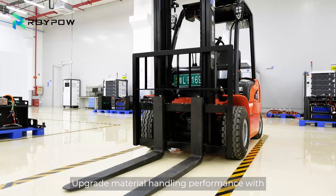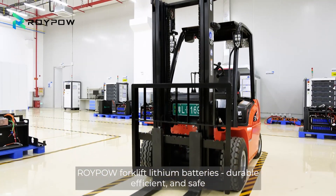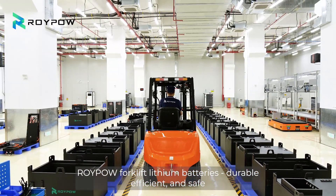Upgrade material handling performance with ROIPO forklift lithium batteries. Durable, efficient, and safe.